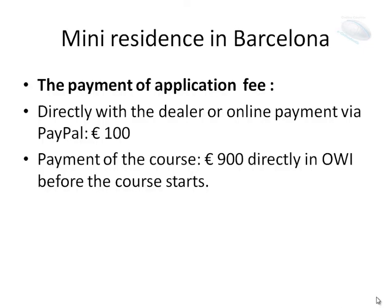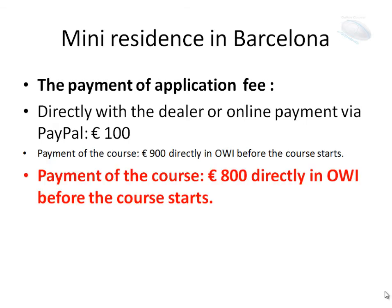The mini-residence in Barcelona — the application fee payment is made directly with the dealer or via online payment through PayPal: 100 euros. The rest you can pay directly at the Orthodontic World Institute before the course starts. But today we have a special offer: the full course payment is just 800 euros, paid directly at the Orthodontic World Institute before the course starts. Don't lose this opportunity.